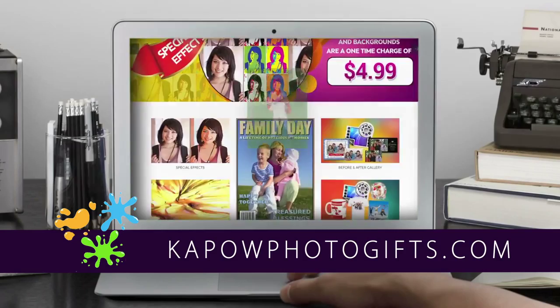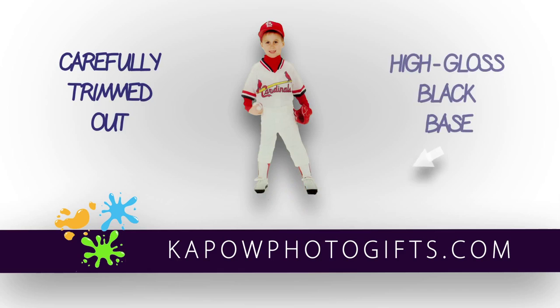Just send us a photo. We seal it between two acrylic layers, then carefully trim to make a unique statuette mounted on a high gloss black base.